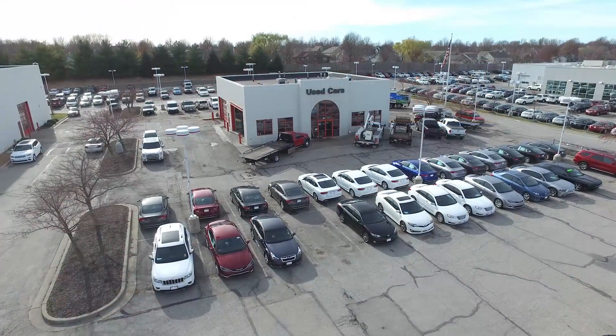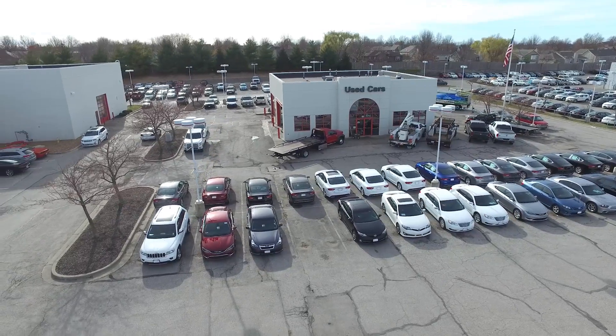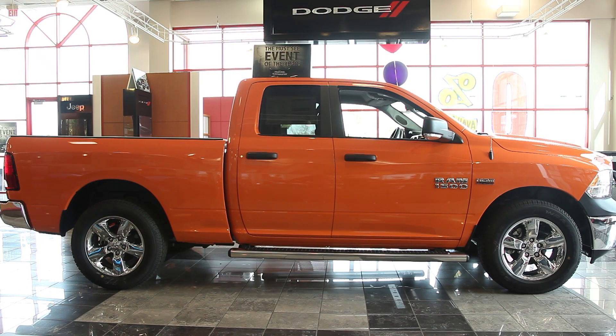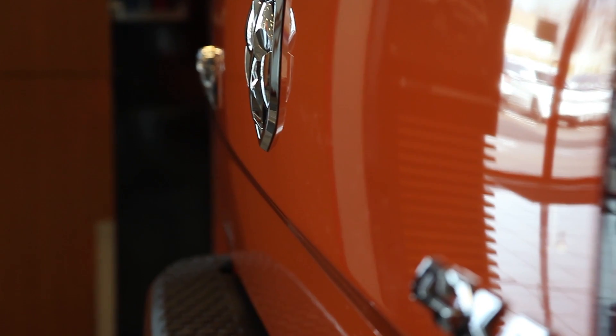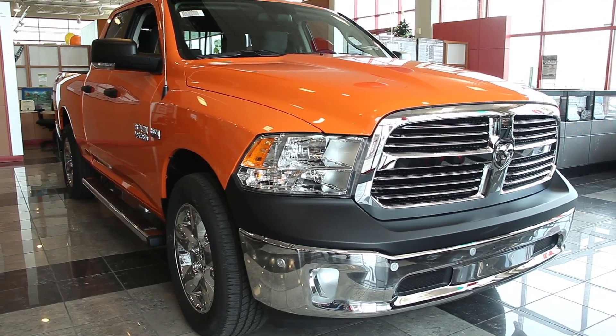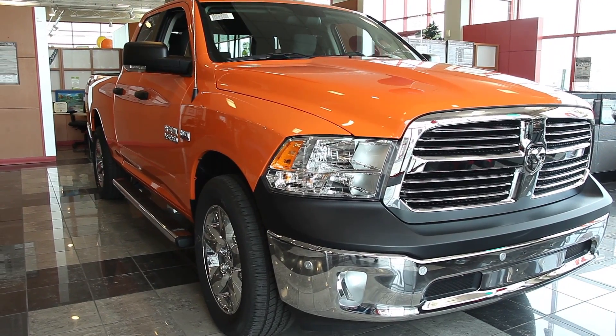Here at Lee's Summit Dodge Chrysler Jeep Ram, in our pre-owned department, we stock and promote our local trade-ins. Someone had purchased a new Dodge Ram from us. The used Ram that they traded in goes through a 27-point vehicle inspection. We take that vehicle from top to bottom, go through that whole vehicle to make sure that it meets the same requirements as if it was brand new.